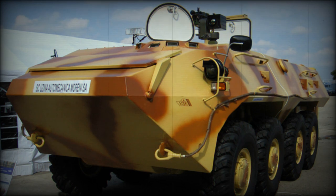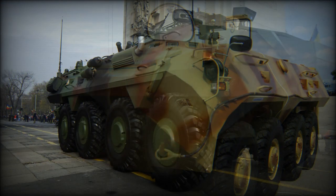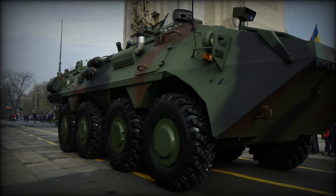The vehicle is fitted with a central tire inflation system, which improves mobility over difficult terrain. This APC is also fitted with a self-recovery winch. The Soar 2 is fully amphibious; on water it is propelled by two water jets.